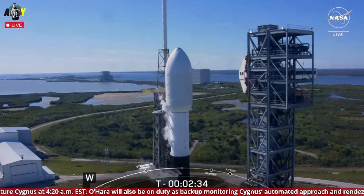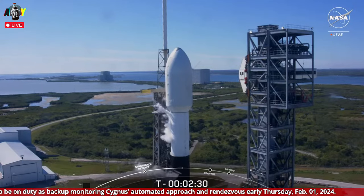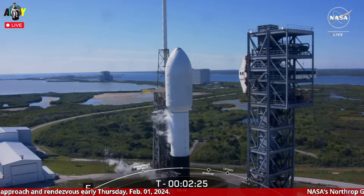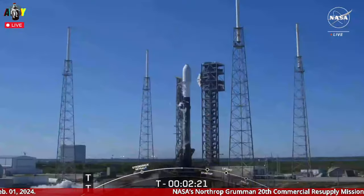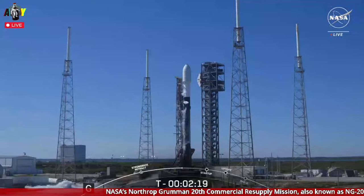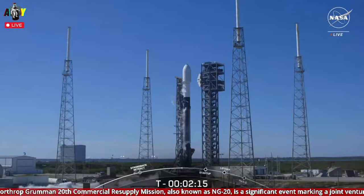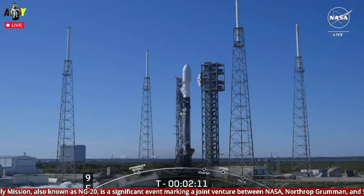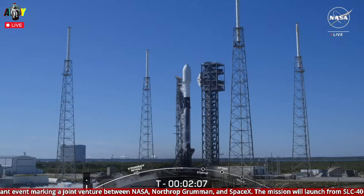The next milestone coming up will be propellant loading completion on the vehicle. At T-minus 3 minutes, we wrapped up liquid oxygen loading on the first stage. Coming up next will be liquid oxygen loading completion on the second stage. Once that happens, Falcon 9 will be fully loaded with one million pounds of kerosene fuel and liquid oxygen. Cygnus is also performing its final health checks to make sure that all of its primary systems are ready for its rendezvous with the space station.